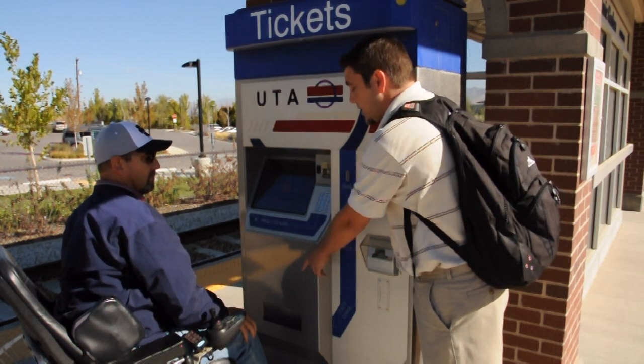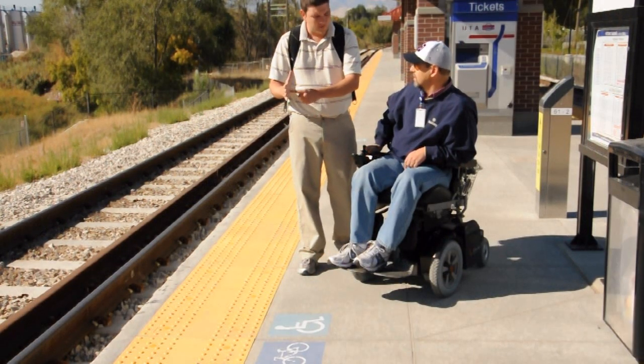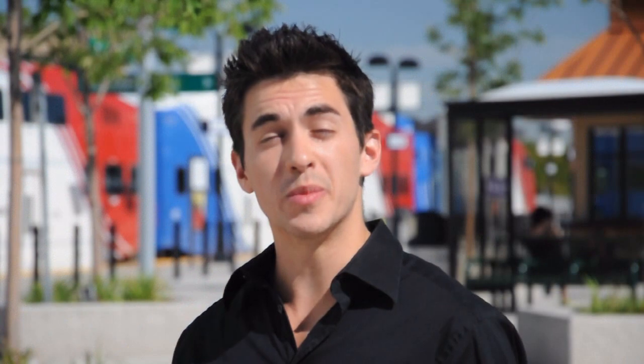Now if you do have a disability, UTA's entire system is 100% accessible, and you'll be happy to know we'll teach you how to use it for free too. You can be more independent, and you can also gain some confidence by letting UTA help get you where you want to go.